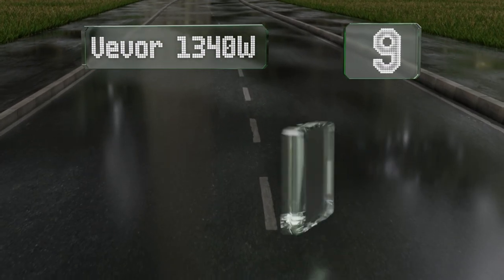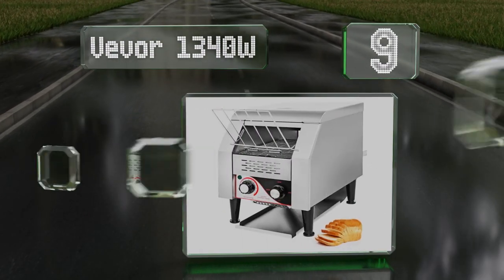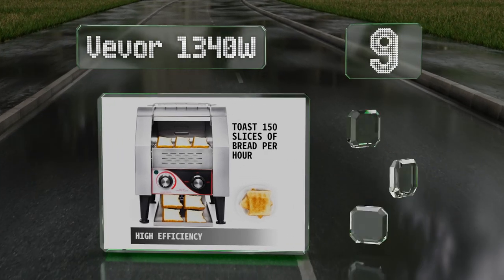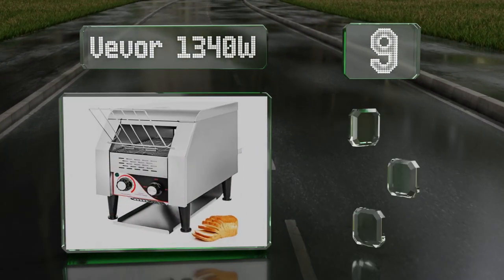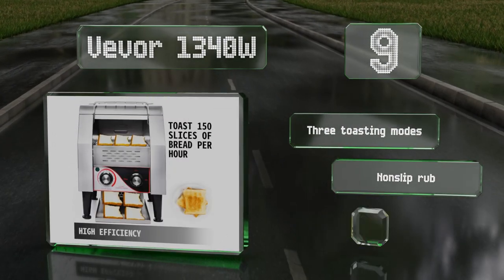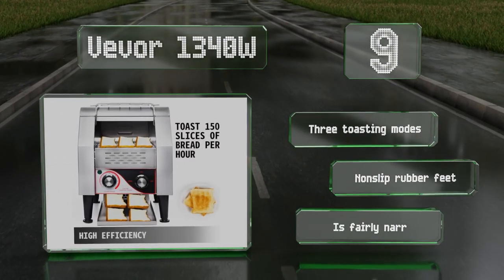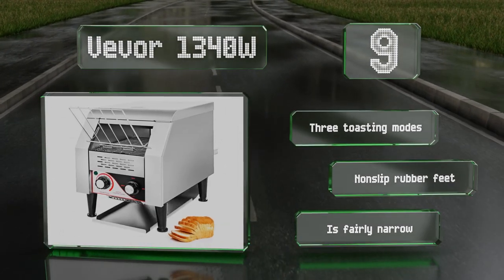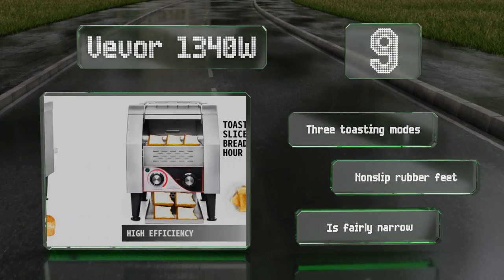Starting off our list at number nine, well suited to coffee shops and small restaurants or sandwich bars, the Vivo 1340-watt sits snugly in the corner of a countertop, ready to produce consistent slices at a moment's notice. It includes an optional tray that dispenses toast to the back of the unit. It comes with three toasting modes and non-slip rubber feet. It's fairly narrow too.